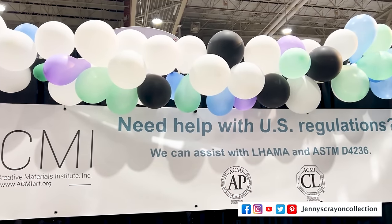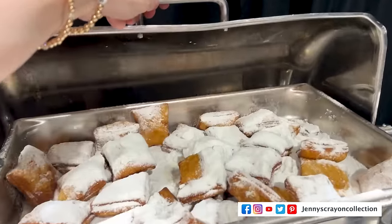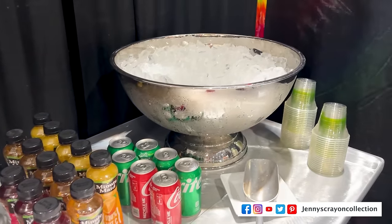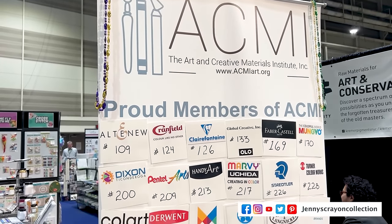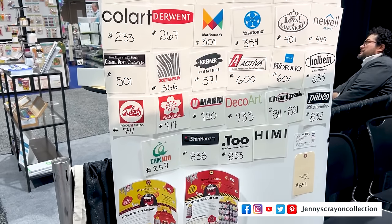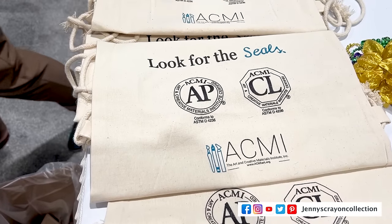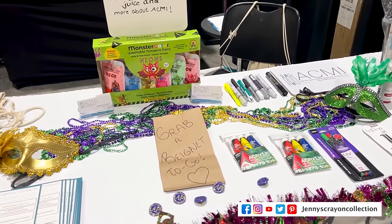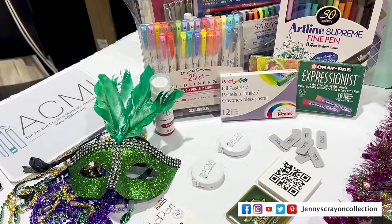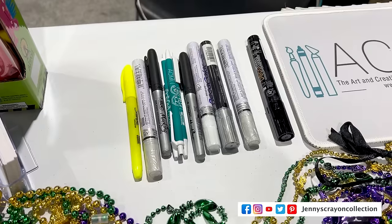Next up is ACMI, which is very important because they put the symbols on all art supplies that make sure they are safe for kids and for you. If you're looking for art supplies, look for that AP symbol on the back. These are all the partners that they had at Creativation — they are the standard in making sure products are safe. I cannot stress this enough: just make sure you look for that symbol on the back. The companies choose to have their products tested, so make sure you're looking for this symbol.